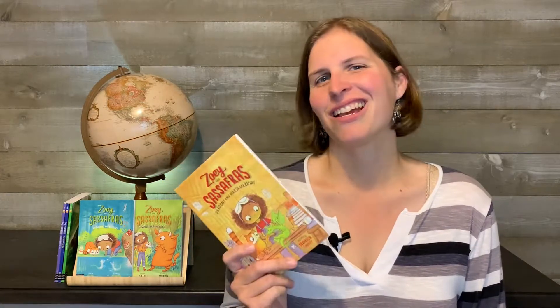Hi, welcome to Homeschool Together. Today we're going to be talking about the Zoe and Sassafras series. This is used in the Torchlight Kindergarten curriculum, which is an around the world study. We wanted to talk about this series of six books and tell you what we liked, what we didn't like, and whether or not you should buy this or pick it up from the library.